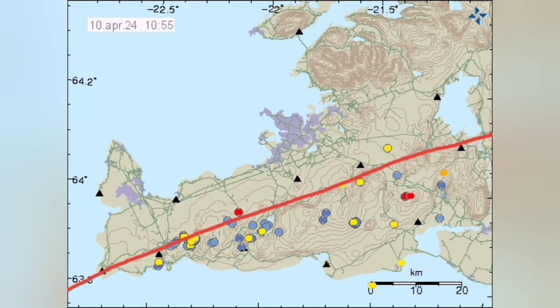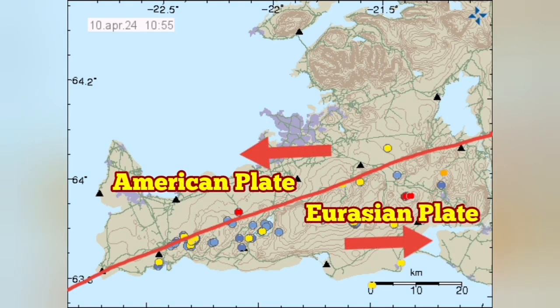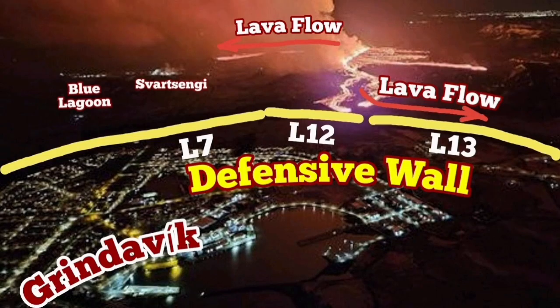This is exactly on the spot that we are now drawing the line here on the Reykjanes Peninsula — you can see it on the map. Grindavik is the town which is in the Eurasian plate.